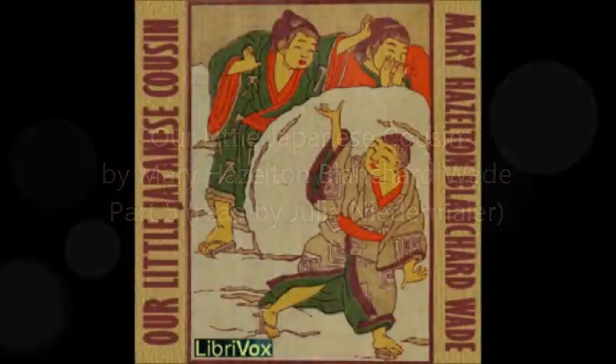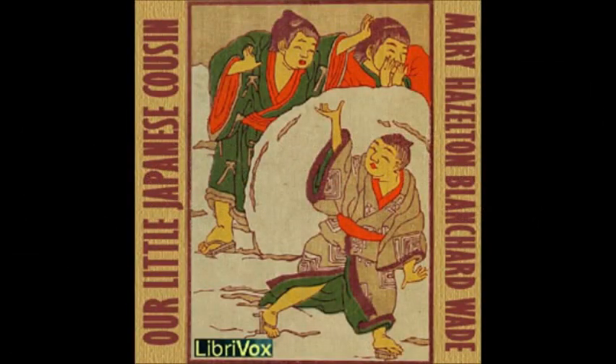Part 5 of Our Little Japanese Cousin by Mary Hazelden Blanchett-Wade. This LibriVox recording is in the public domain.